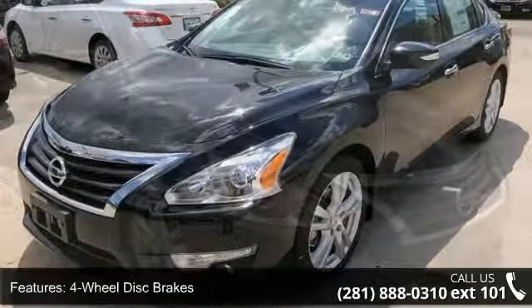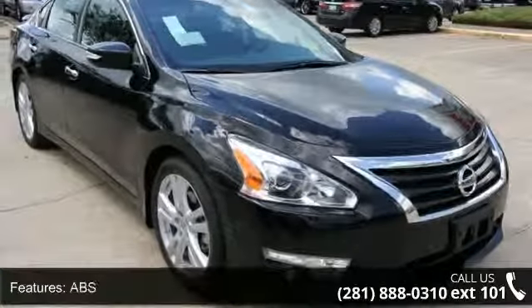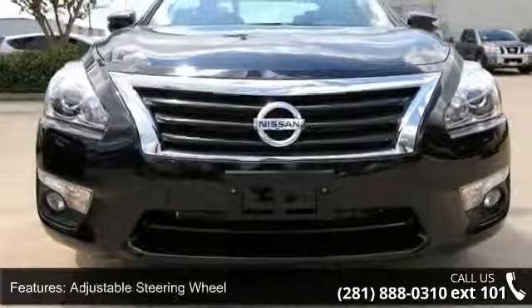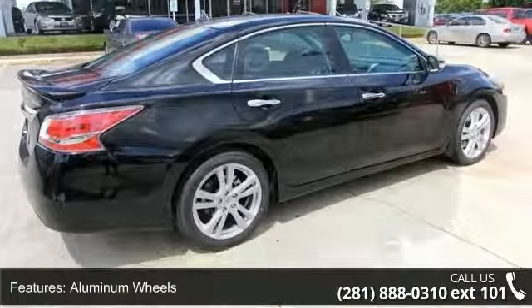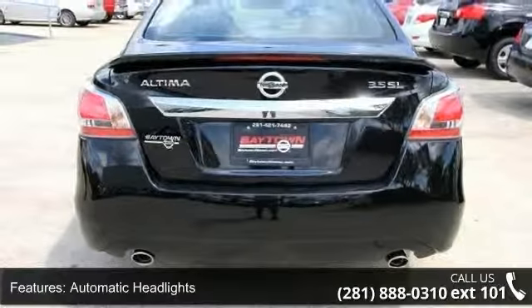This vehicle's top features include four-wheel disc brakes, ABS, adjustable steering wheel, aluminum wheels, automatic headlights, auxiliary audio input, backup camera, blind spot monitor, and Bluetooth connection. Low mileage is an important factor in your purchase and this vehicle delivers a low odometer reading.